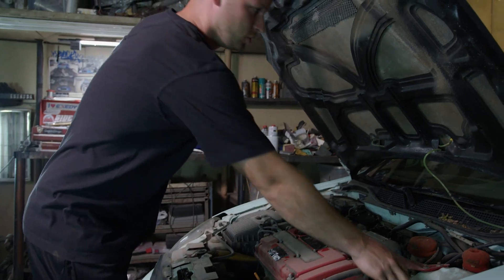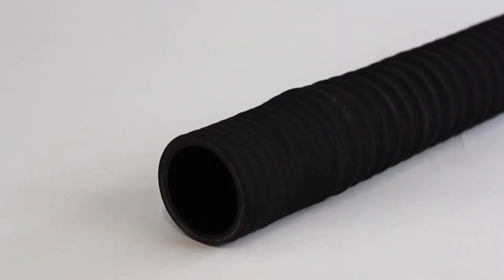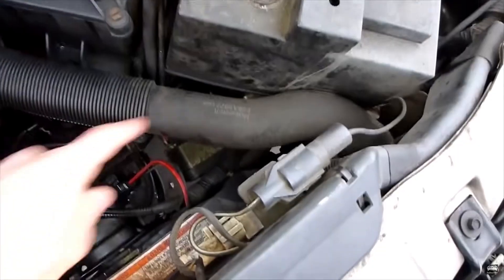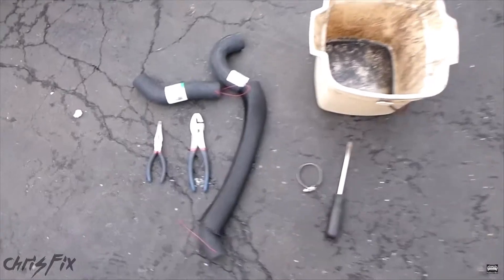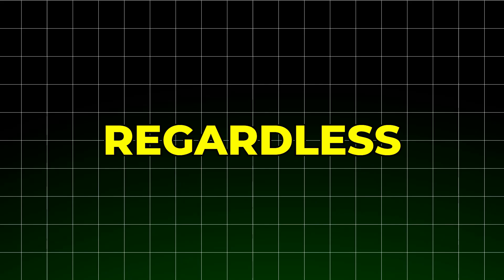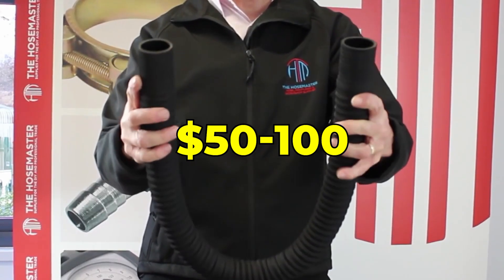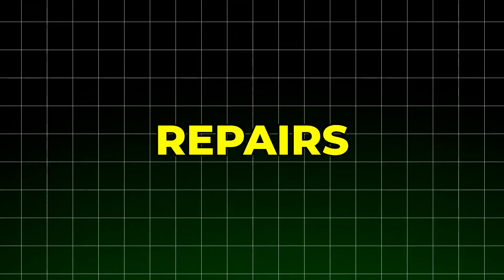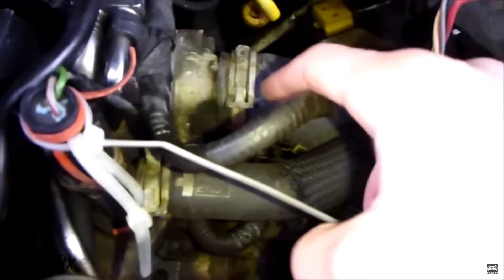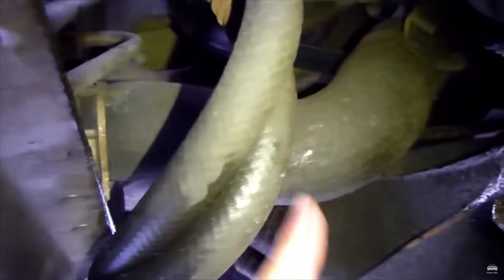The seventh way to make your cooling system last longer is replacing radiator hoses preventively, not reactively. Hoses deteriorate from the inside out, where you can't see it. By the time visible degradation appears, the hose is already critically compromised. Industry experts recommend replacing all cooling system hoses every five to seven years regardless of appearance. This costs about $50 to $100 in parts but can save you thousands in emergency repairs. Pay special attention to the smaller heater hoses connecting to your firewall — these often fail first but are frequently overlooked.